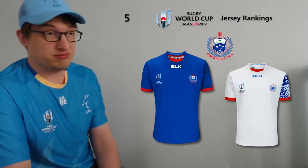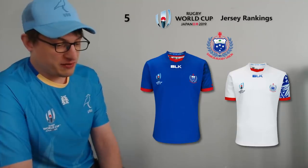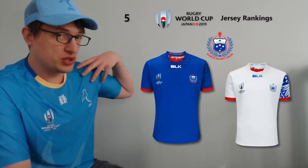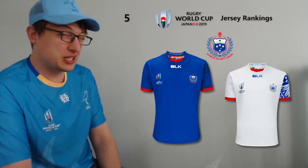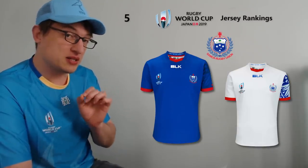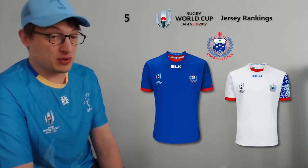At number five I've gone with Samoa. You could argue it's pretty similar to Namibia's — a blue jersey with a bit of red around the sleeves — but I do like the Pacific pattern that looks reminiscent of Samoan tattoos, which is on the sleeve and kind of on the back of the jersey. I really think that adds just the right touch. There's not that much you can do with a national team jersey but I feel like they've found just the right balance — adding something without overdoing it. The white away jersey looks good too.